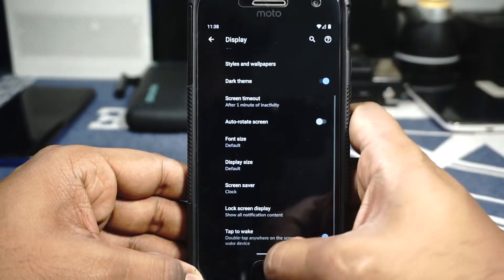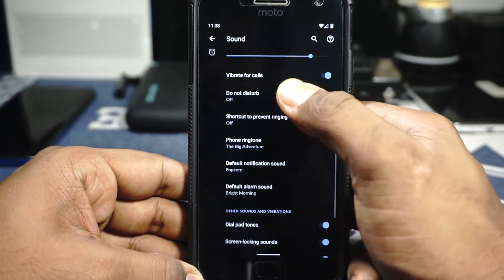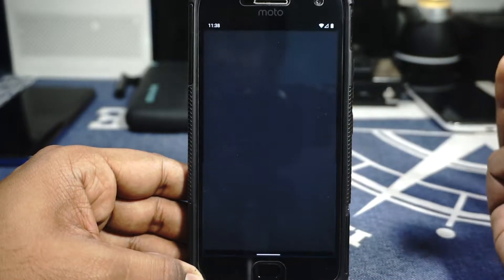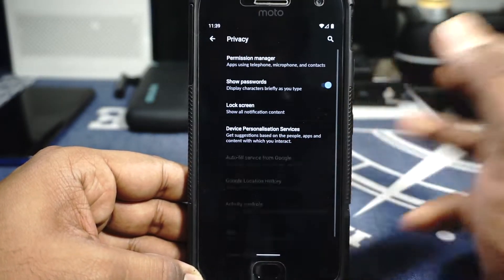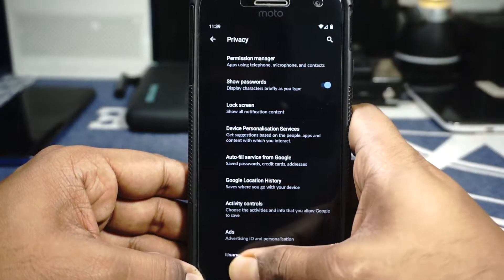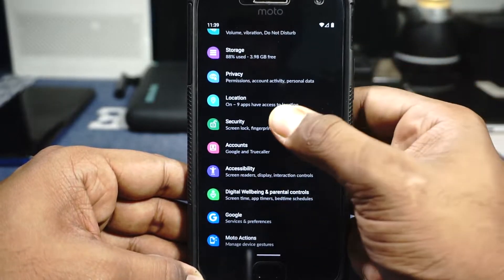Sound options are all there — you have all the standard Pixel sound options available so you can customize that. Privacy options are a big deal with Android 10, and you do have those options. You can customize activity control, advertisements, and all that. Account options and security options are also available.